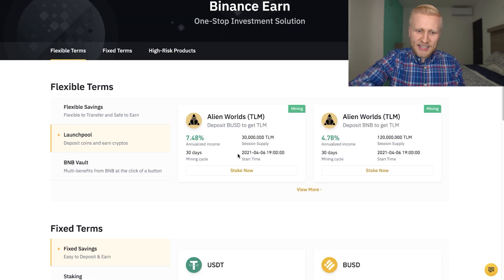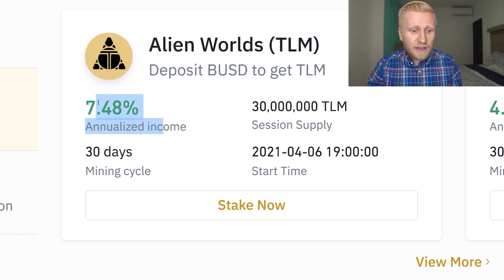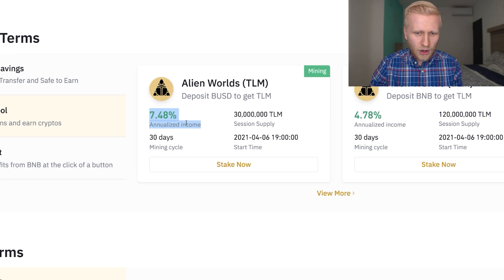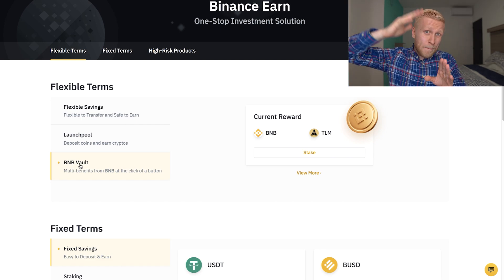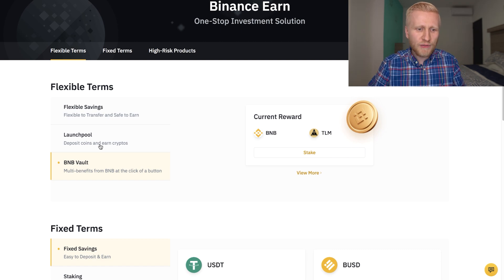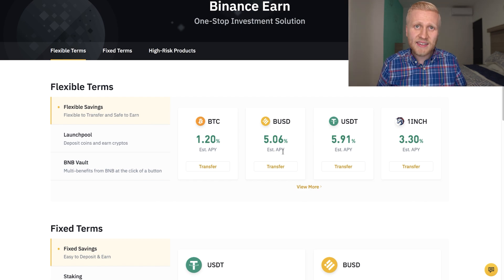With Launch Pool, you can do it flexible. I have seen in my previous videos it was 27% annualized income here on Launch Pool — so sometimes you earn even more. And with BNB Vault, I have seen the highest was 50% per year interest. So you need to evaluate different options. But Flexible Savings of course beats bank accounts like 6 to 0.